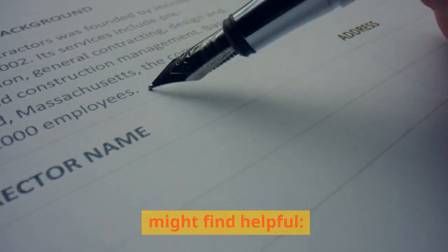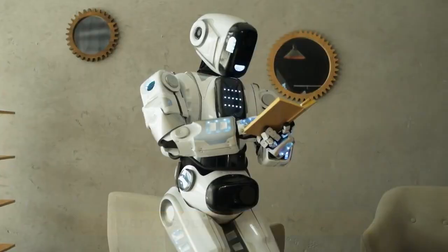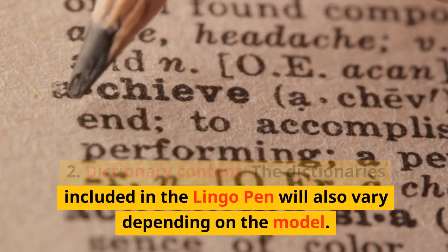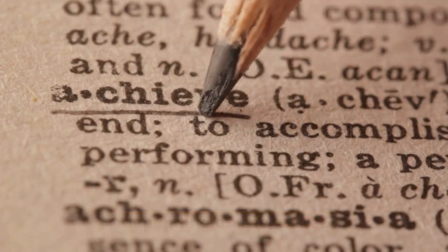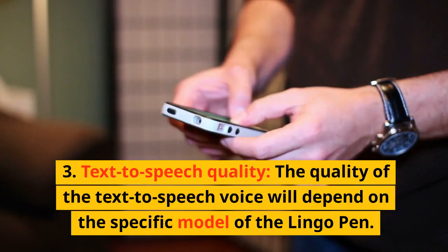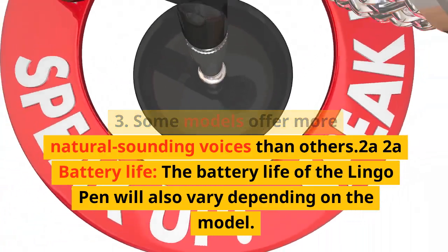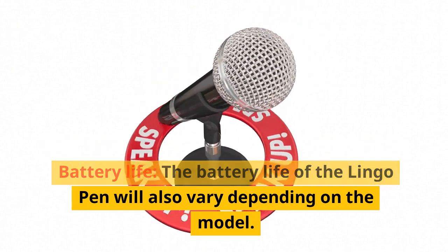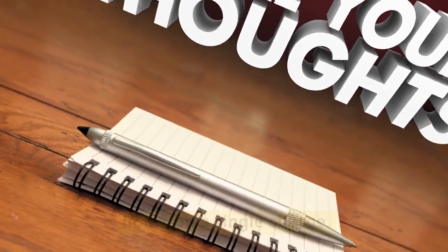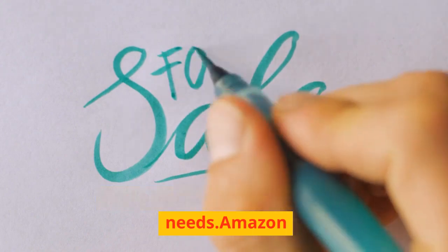Here are some additional details. Supported languages: the specific languages supported by the Lingo Pen will vary depending on the model — check the C-Pen website or product packaging. Dictionary content: the included dictionaries vary by model; some may include specialized dictionaries for subjects such as business or medical terminology. Text-to-speech quality varies by model, with some offering more natural-sounding voices. Battery life also varies, but most models can be used for several hours on a single charge. Research different models to find one that best meets your needs.